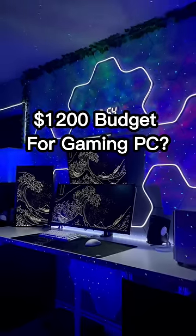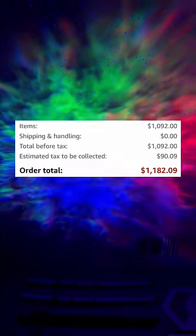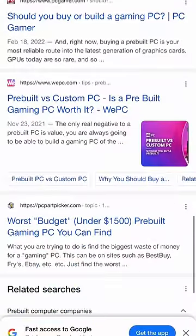If you have a budget of $1,200 for a PC, you have two options. The first option would be buying a pre-built PC. Considering everything that this one comes with, the price is not that bad, but personally, I would rather build one.